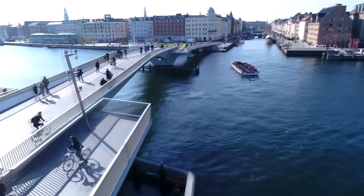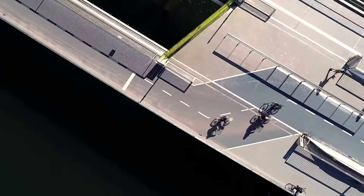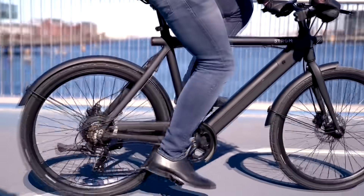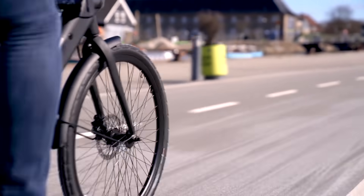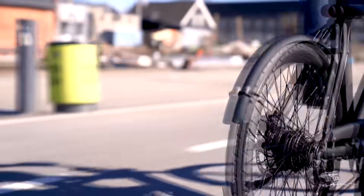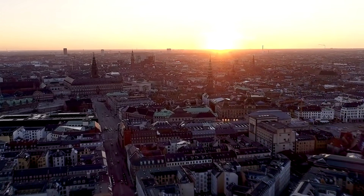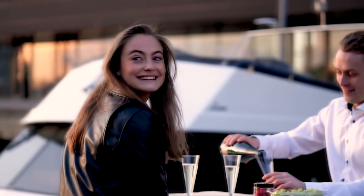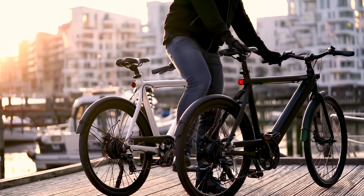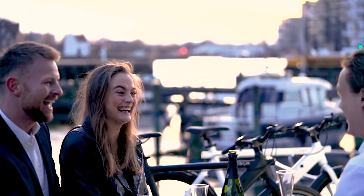Strom City is the most flexible transportation choice. The 6-level pedal assist lets you tailor the ride to fit your mood in any situation. Strom City gives you the freedom to explore city life from a whole new perspective. Life is a beautiful ride — let Strom take you on new adventures.